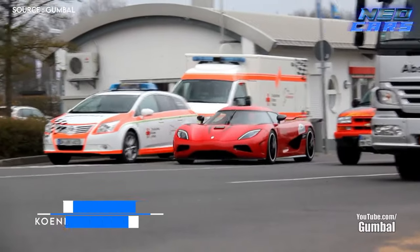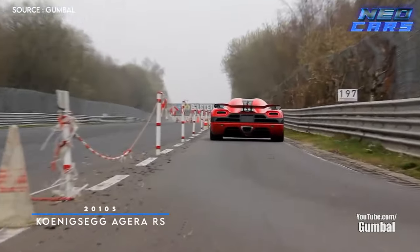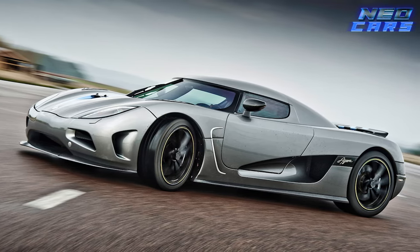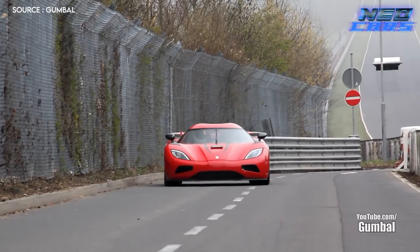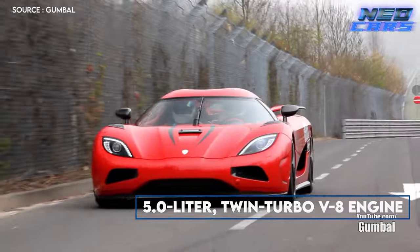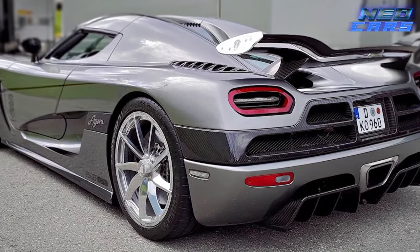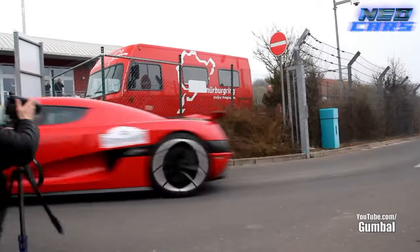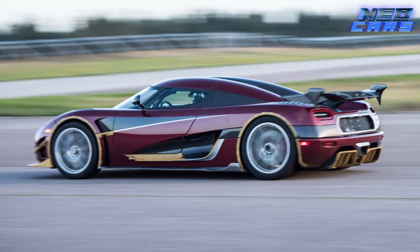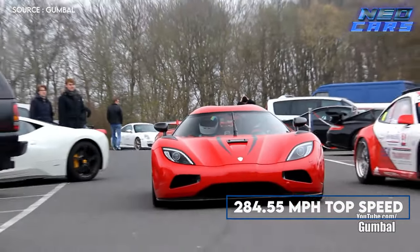The 2010s — the era of smartphones, memes, and Koenigsegg attempting to break the internet, or at least the speedometer, with the Agera RS. This Swedish sensation set a new record under its sleek Scandinavian skin: a 5.0-liter twin-turbo V8 engine pumping out 1,341 horsepower and 1,011 pound-feet of torque. Forget ABBA — this is Sweden's real chart topper. On November 4, 2017, the Agera RS screamed down a Nevada highway at an average speed of 277.8 miles per hour, hitting a peak of 284.55 miles per hour. This car practically teleports.